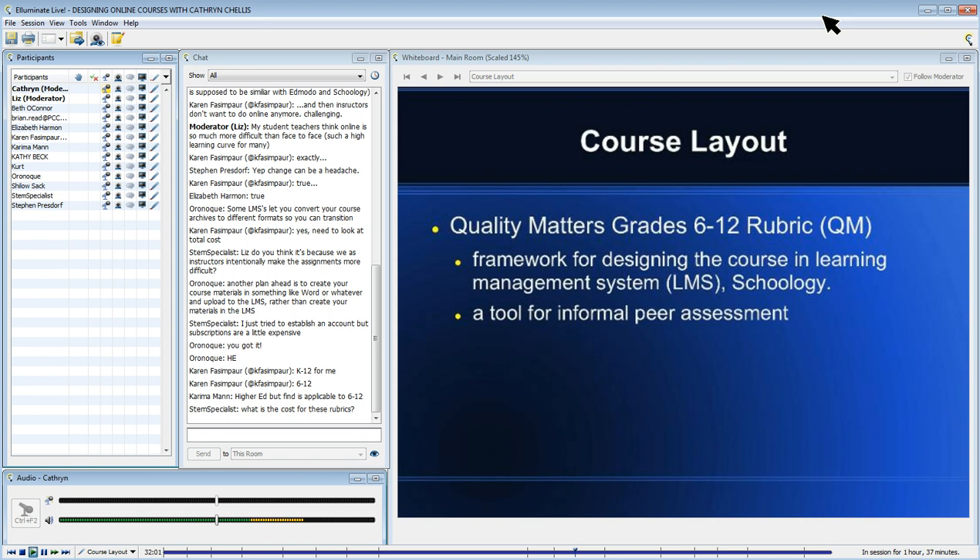We also looked at Understanding by Design, as I mentioned earlier. When they were looking at their course — their goals, objectives, assessments, and activities — that's where we used the Understanding by Design framework.